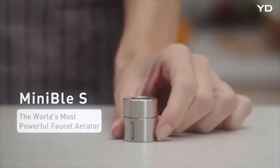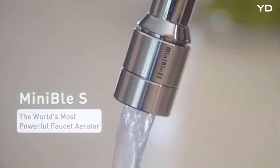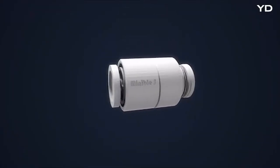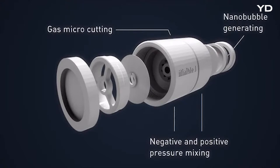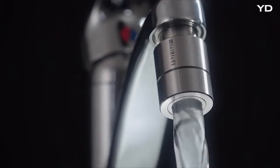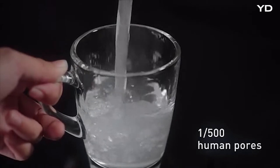Introducing MiniBull S, the world's most powerful faucet aerator. Let your home water be more than just water. With the patented Microgas Liquid Mixing Technology, no additional energy is required and simply by using water pressure, the finest nanobubbles ever are created. The nanobubbles generated by MiniBull S are 500 times smaller than the size of human pores, enabling it to penetrate through fine openings and bring out dirt, achieving thorough cleansing.